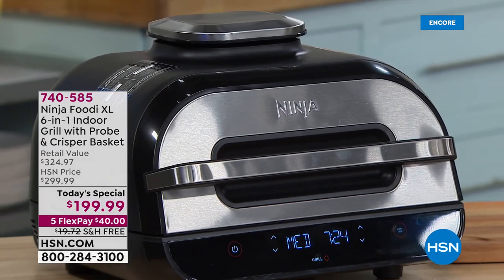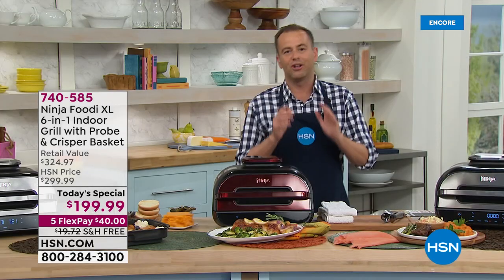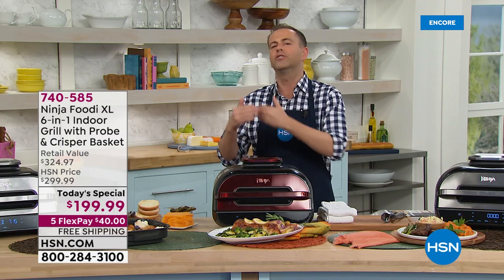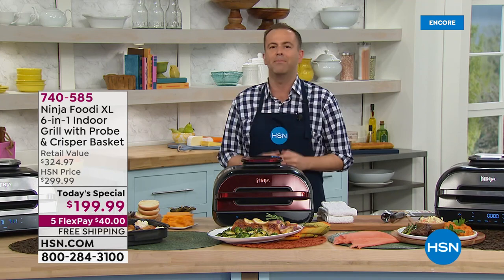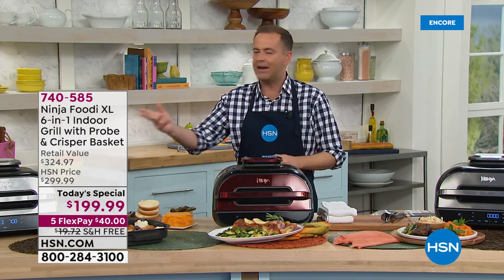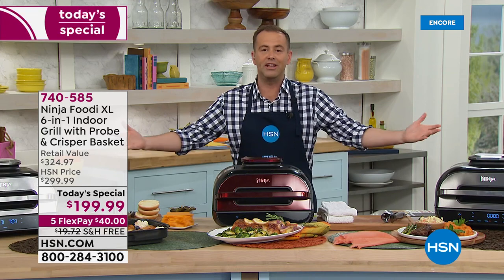Good evening, everybody. We are over the moon to present this. Once in a blue moon does a product come along that is so universally loved, with such a reputation. Friends and family buy and tell their friends. TV commercials, magazines, morning shows, Twitter, celebrities — this is the Ninja Foodie XL.